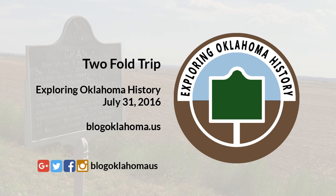From Davis, we continued east to Sulphur and stopped by one of our favorite parks in all of Oklahoma: the Chickasaw National Recreation Area. It's a natural wonder and a real treasure. Please visit it as often as you can — it's a great place.